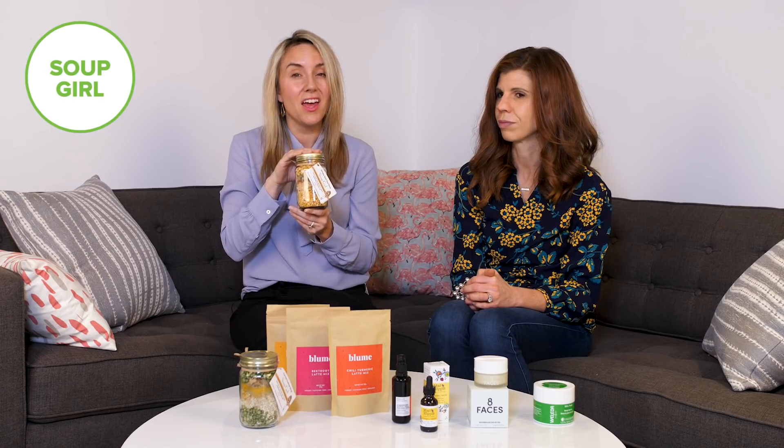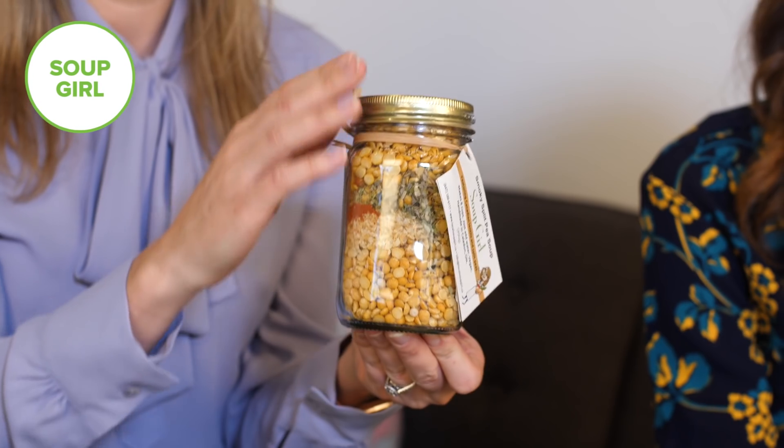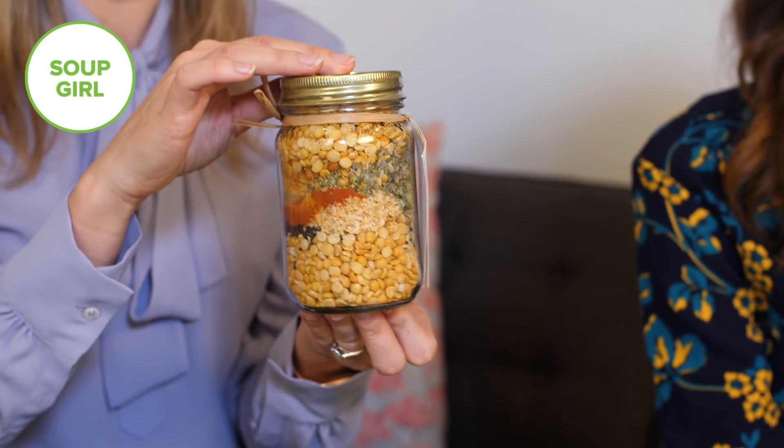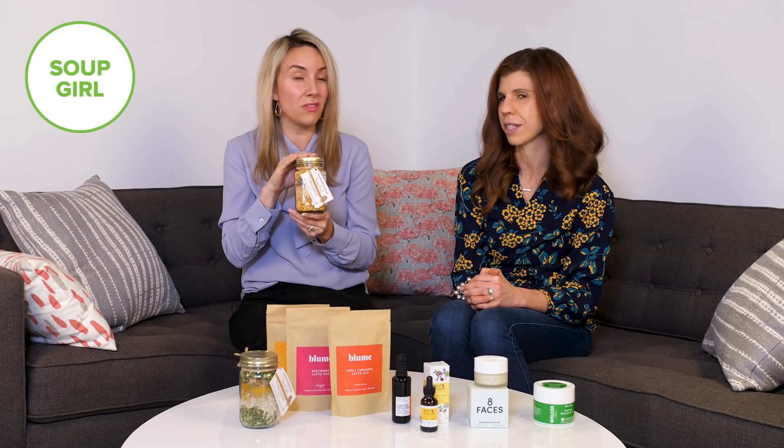Soups are a staple at our house for the winter, and we love these new Soup Girl products. They come from Ontario, they're vegan, and it's a soup where you just add hot water and you have a full meal. We have some great flavors including curried cashew and split pea — a great staple to have in your house when you need a meal on the go that satisfies the whole family.